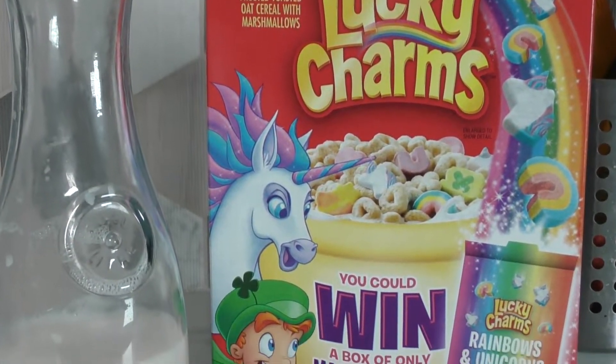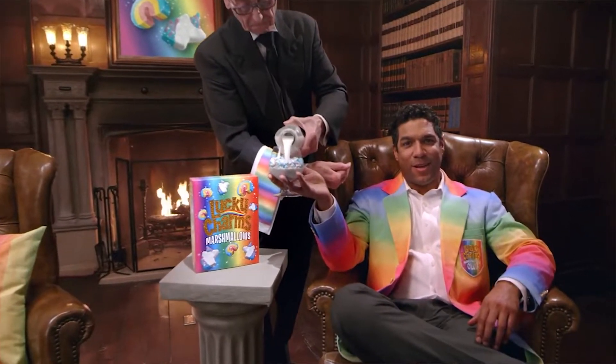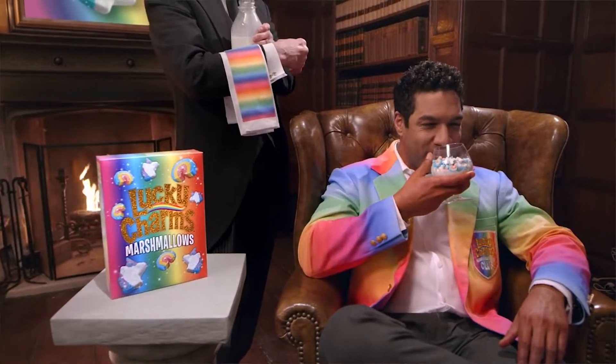Welcome back to another episode of Cereal Snob. General Mills sent me a box of Lucky Charms to commemorate their new promotion where you can win a box of all-marshmallow Lucky Charms. They included just the unicorn and rainbow marshmallows this time, and they also sent me this pink purse and two pendants, which is kind of weird — it doesn't seem like my style, but maybe they follow my personal account and know I do modeling.